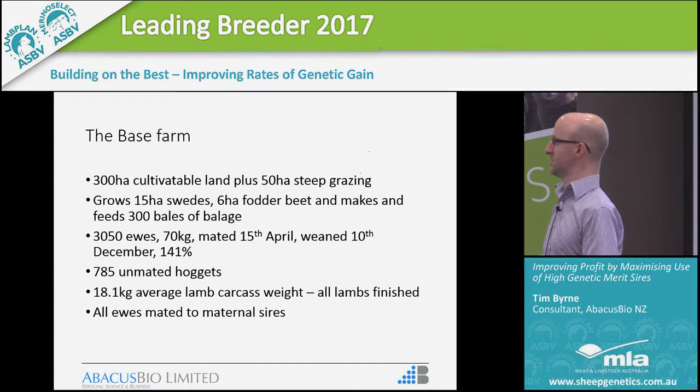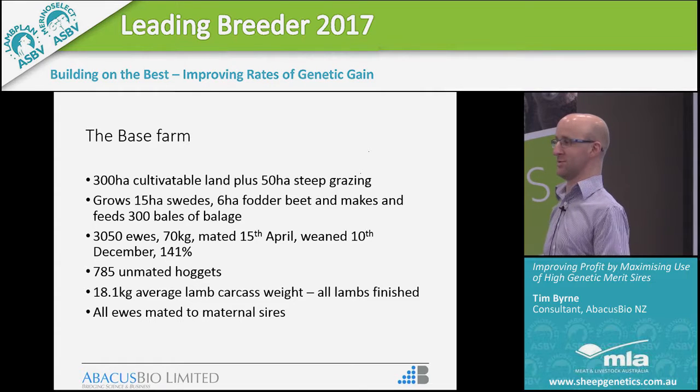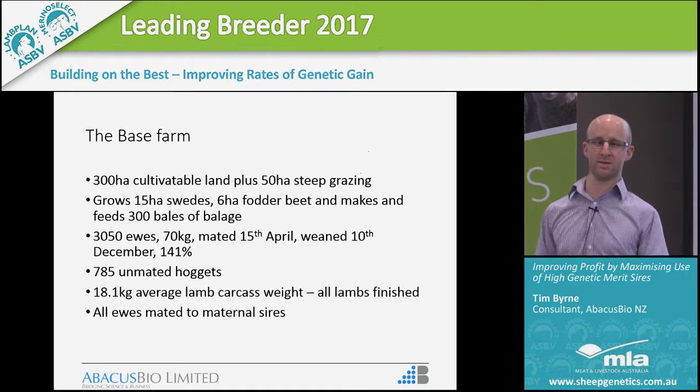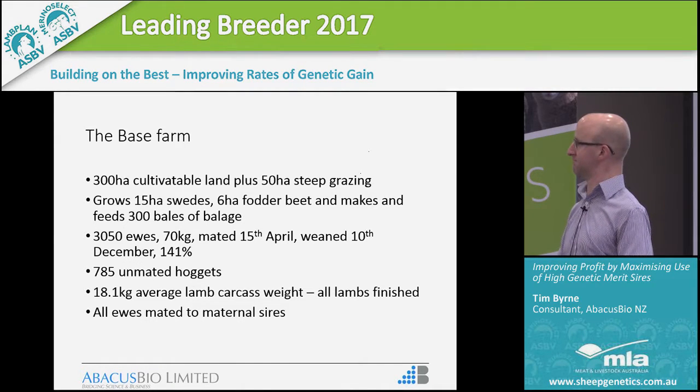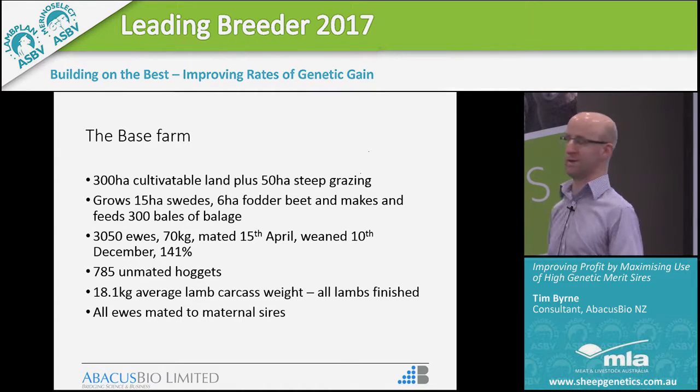I don't know how this compares to what you'd consider a base farm here in Australia — I suspect it's pretty different. This is what a base South Otago farm looks like, not too far from Garth: 300 hectares of cultivatable land, 50 hectares of steep grazing land, some cropping and some baleage in summer because there's excess feed. It carries about 3,000 ewes, mated at 70 kilos, weaned in December, and weaning about 140% — a reasonably high reproductive rate. In this base model, all of the ewes are mated to maternal size.